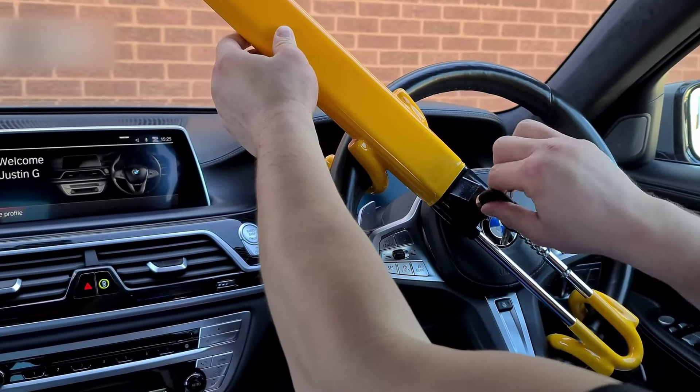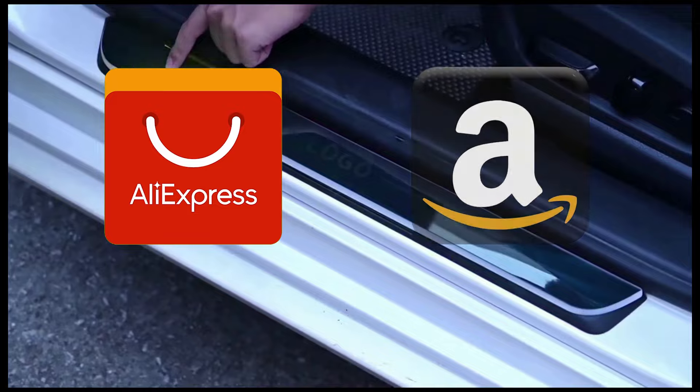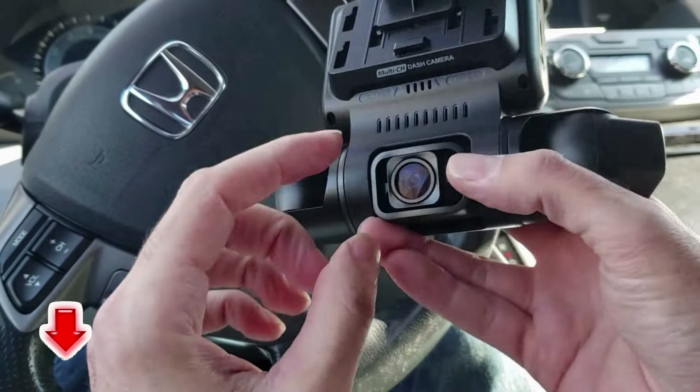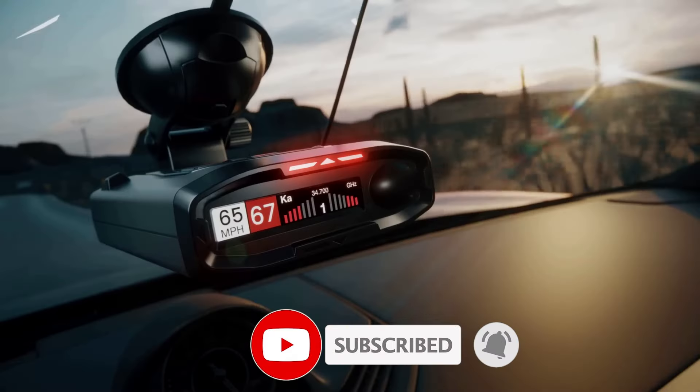Hey guys! Once again, we're bringing you another set of the coolest gadgets from AliExpress and Amazon sites. Links to all the products are mentioned in the description. Subscribe to my channel and click on the bell. Let's go!